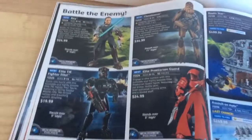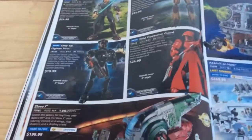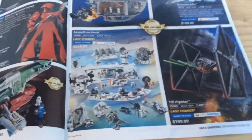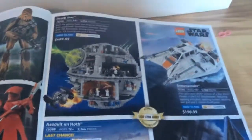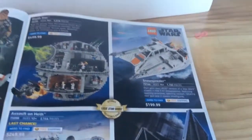Next, we can see Rey the buildable figure, Chewbacca, the Praetorian Guard, the Elite TIE Fighter Pilot, and the Slave I. Then there's the Assault on Hoth, which says Last Chance, as well as the TIE Fighter, which also says Last Chance. Then there's the Death Star, like always — it's one of the biggest sets, other than the new Falcon. And there's the Snow Speeder as well.